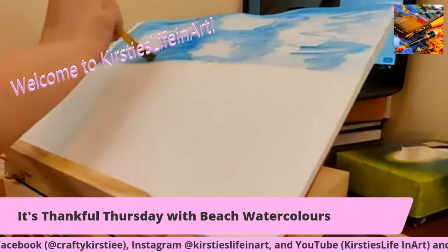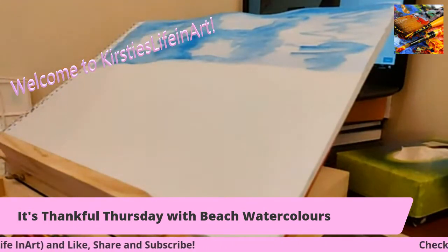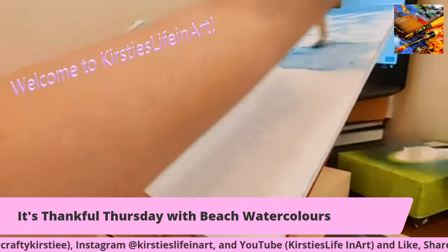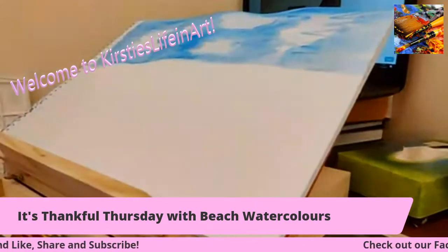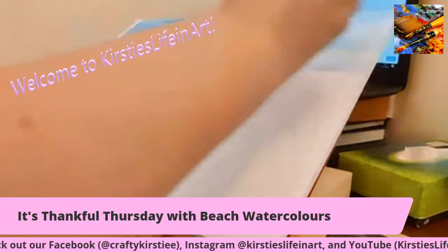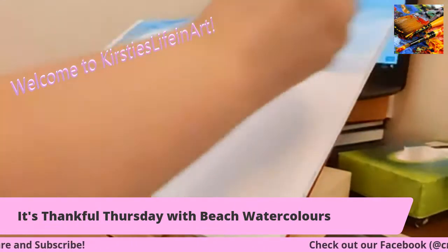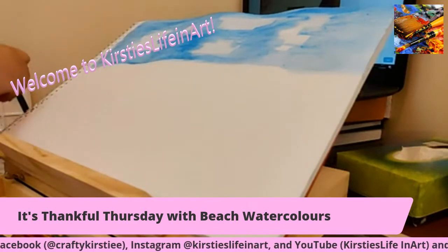Caroline, what are you thankful for? The technology is working today - it wasn't working so well yesterday. Part of it's working okay. I don't know whether you guys can see my clouds there. Obviously if you want more clouds you can add more, but there are my clouds.